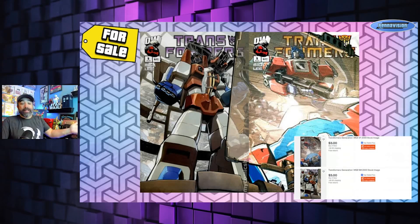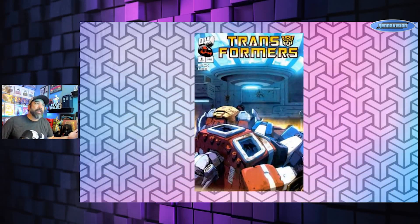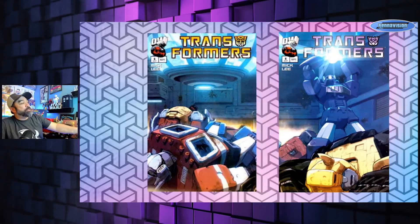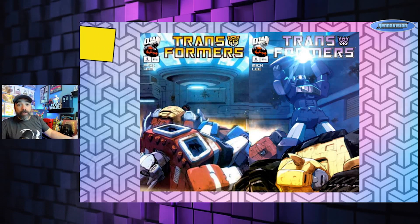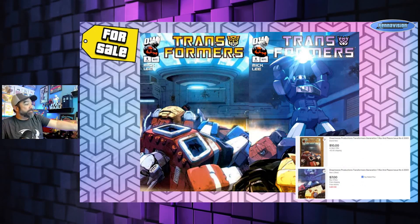The first few Dreamwave issues all have connecting covers. I don't get that upset when it's only two covers, but I hate when they make you buy multiple copies of the same issue. Issue six does require two copies of the same comic to make the image — you've got Shockwave and some downed Autobots. Not all are at My Comic Shop but you can find options for around seven to ten bucks online.